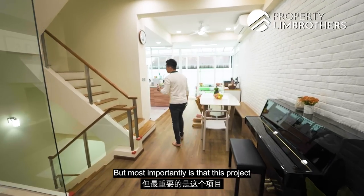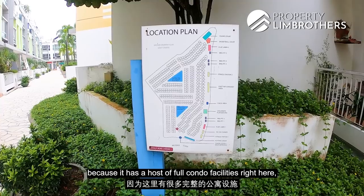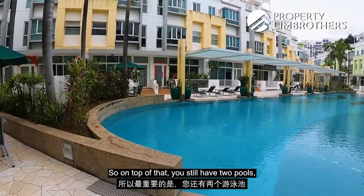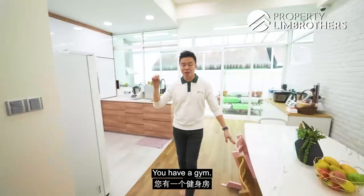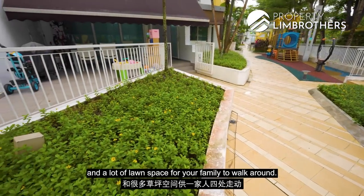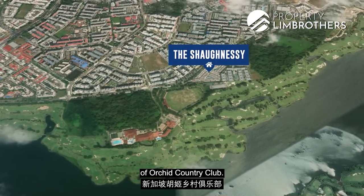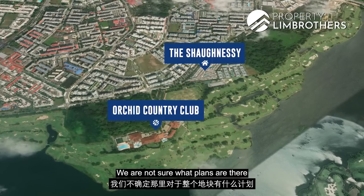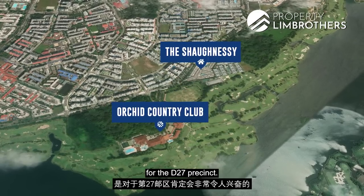Most importantly, this project is not like any other Strata cluster project because it has a host of full condo facilities, including a tennis court — which is simply unheard of. On top of that you have two pools, a clubhouse, visitors parking, barbecue pits, a gym, a steam room, kids playground, and a lot of lawn space for the family. The location is also interesting — you're right in front of Orchard Country Club, which will be moved in the year 2030.